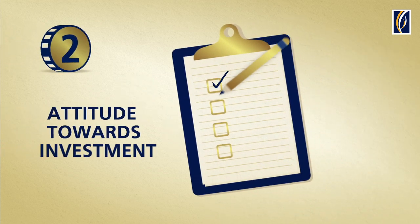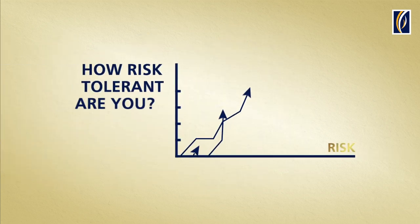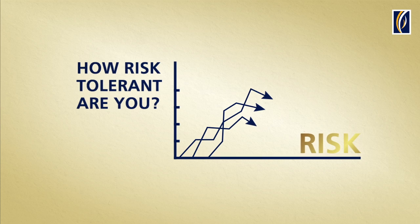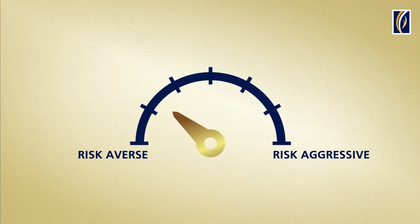Step 2: Risk Assessment. How risk-tolerant are you? We use a detailed questionnaire to assess your attitude towards investment. The result is the customer investment profile, where you could range from being risk-averse to being an aggressive investor.